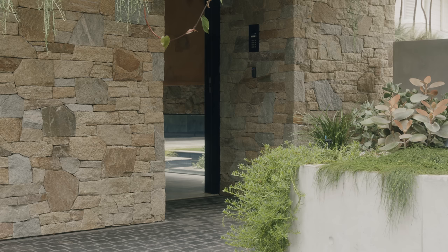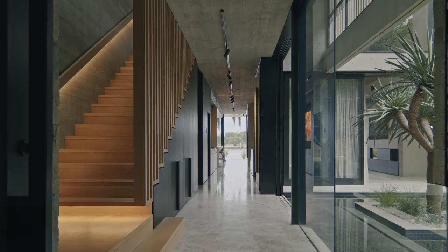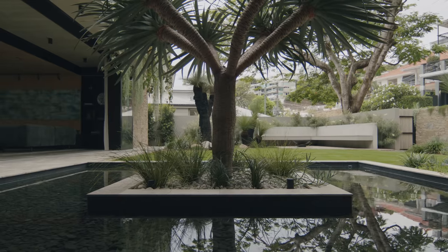The edges of the building pull back, you start to get these little vignettes and views through into the landscape, through to the river, and you connect with the beautiful dragon tree and water feature and you start to get this lovely sense of the transparency that this house is all about.